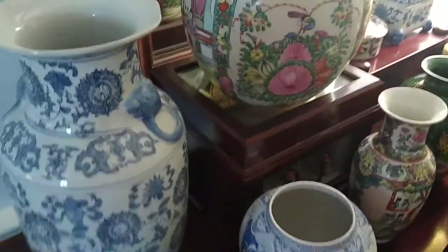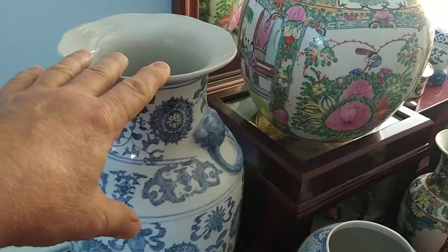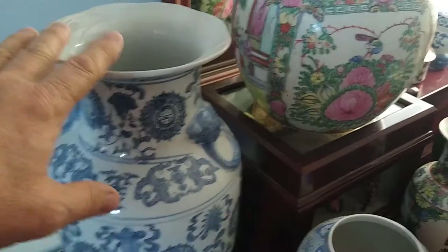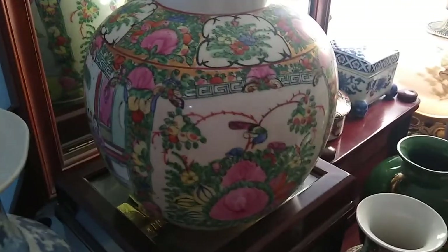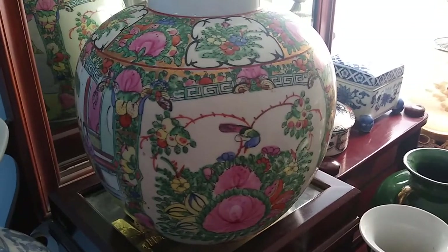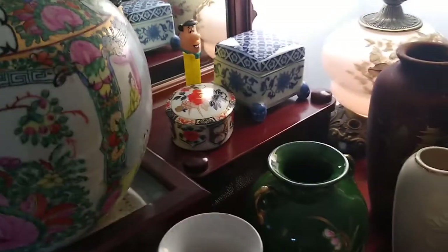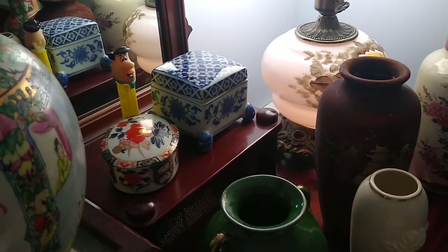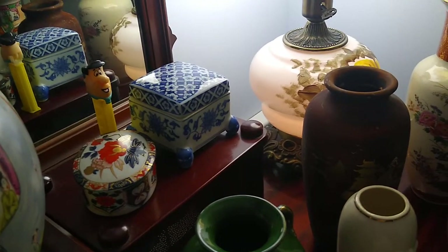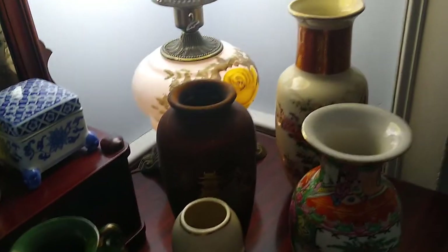Starting at the back, this is early 1900s probably — I'm still working on whether it's vintage or antique. That's my Famille Rose; I have two of those. These are probably vintage, not antique. Then I have my Imari — there's Fred, that's me. My name is not Fred, but that's me. And then I have my antique Qianlong dynasty trinket box.